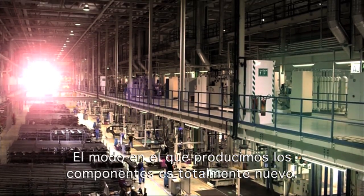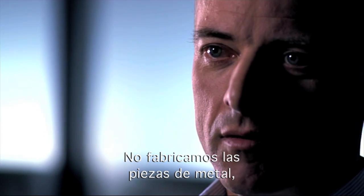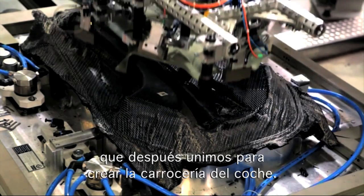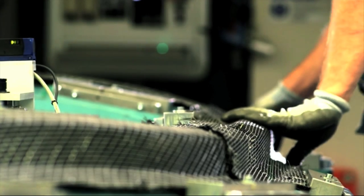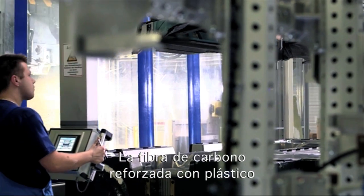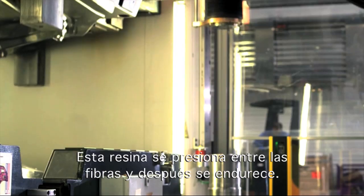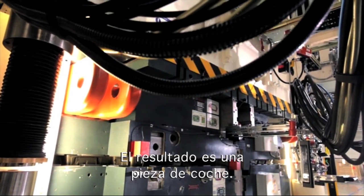The way we produce components is completely new. We don't make the parts out of metal, but use carbon fiber reinforced plastic, which we then stick together to make a car body. The carbon fiber reinforced plastics are made of carbon fibers and resin. The resin is pressed between the fibers and then hardens, and the result is a car part.